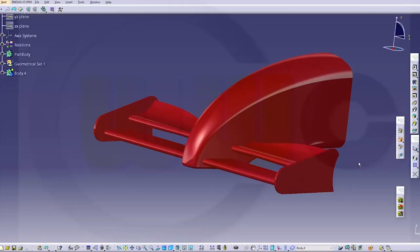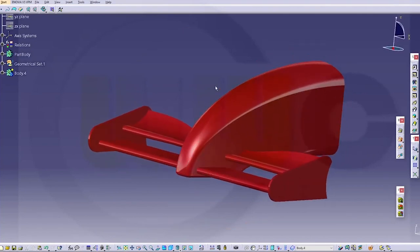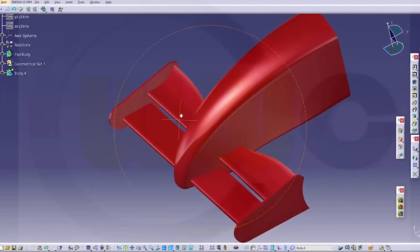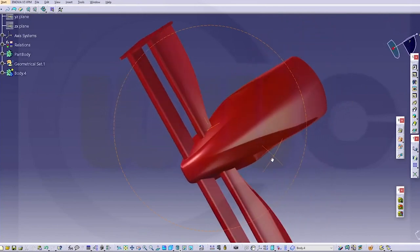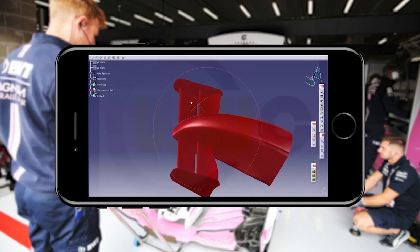We were asked to enable engineers to focus on innovation by reducing development times, so we moved the design process from pencil sketches to CAD with the Dassault Systèmes 3D Experience platform. Now engineers can design wherever they are, on whatever device.